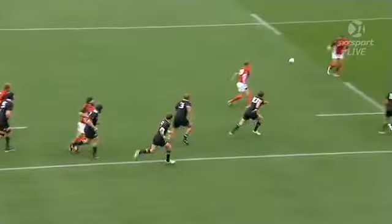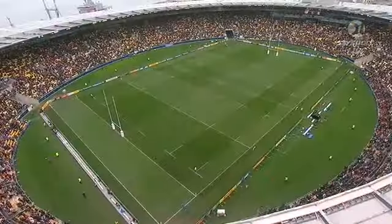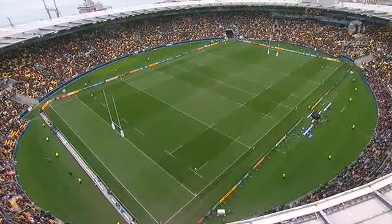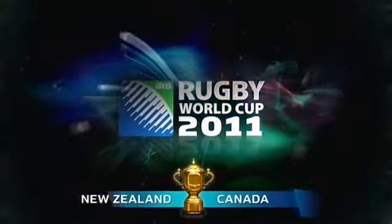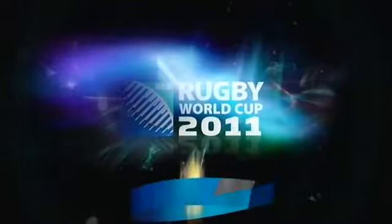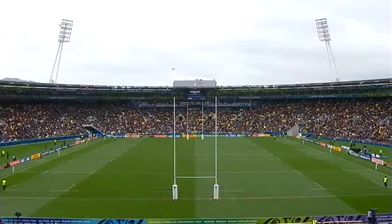But right on half time Canada got a try. Connor Trainor — stable enough scrum by Canada, the All Blacks couldn't regroup on the blind side defensively, Canada had numbers advantage which they exploited well. So 37 points to 8 at half time, the All Blacks over Canada, here at the Wellington Regional Stadium.